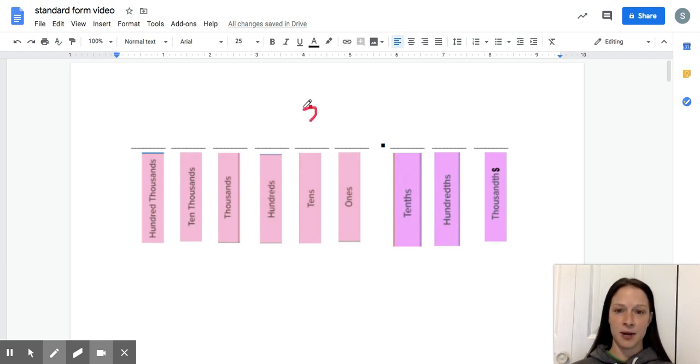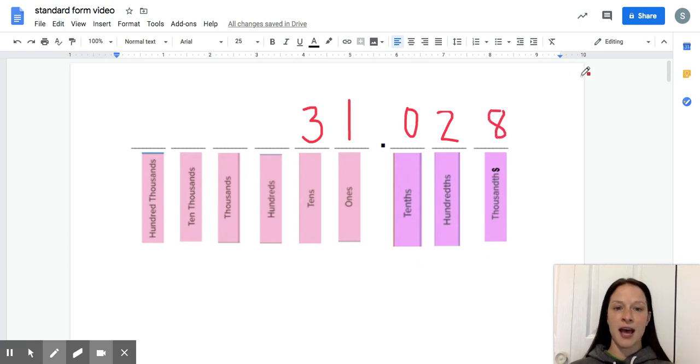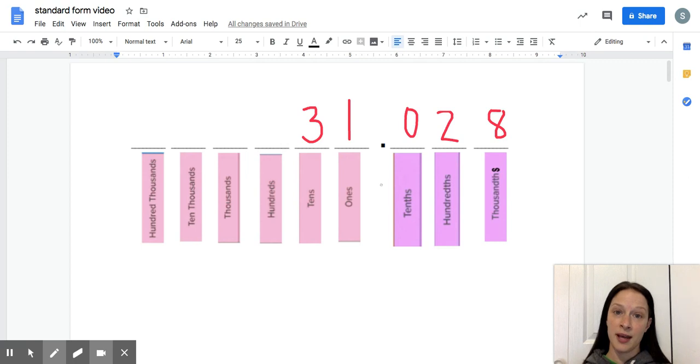When we are reading numbers that have a decimal, it's important to know that the decimal point — we say the word 'and.' So when you hear the word 'and' in a number, that means there should be a decimal point when writing it. On the left side of the decimal you read the whole number as you always would.